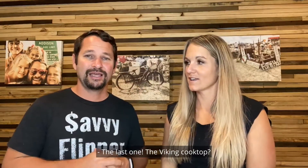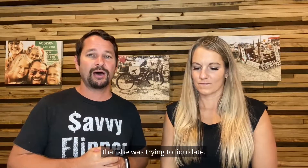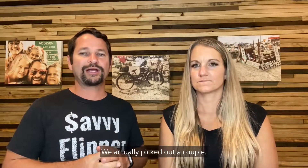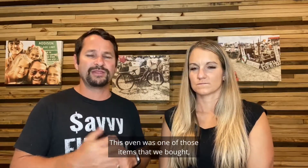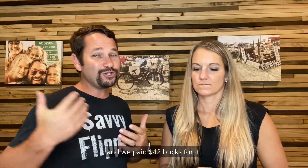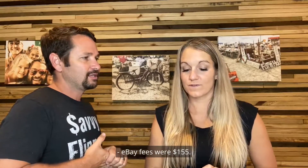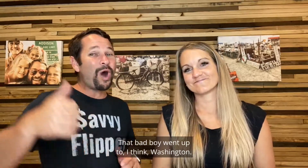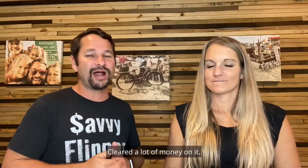Number eight was a Viking double oven — picked up on the road trip as well. We bought it from a lady who had a couple of trailers full of stuff she was liquidating. We bought four or five items from her, averaging out to $42 per item, so we paid $42 for this oven. Sold it for $1,200. eBay fees were $155 and shipping was $304 — it went from Florida all the way up to Washington, so a bit more expensive on shipping.